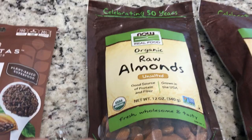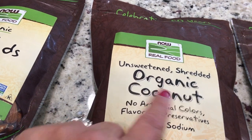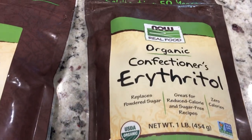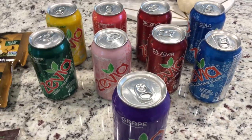I did get one package of the organic raw almonds, unsalted. I got the unsweetened shredded organic coconut — I'm going to be making some fat bombs with that. And some organic erythritol.